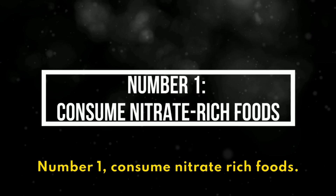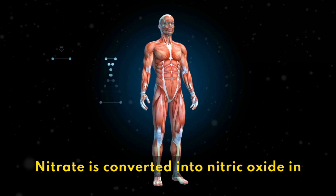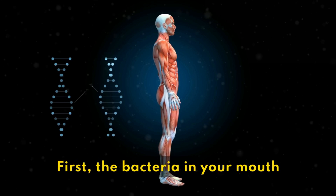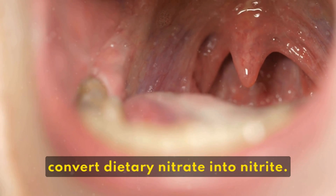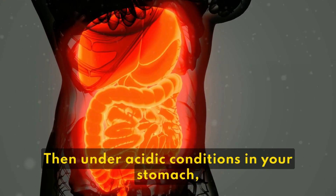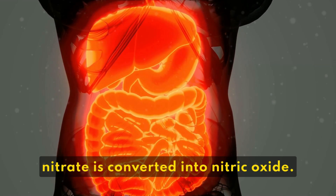1. Consume nitrate-rich foods. Nitrate is converted into nitric oxide in the body through a two-step process. First, the bacteria in your mouth convert dietary nitrate into nitrite. Then, under acidic conditions in your stomach, nitrite is converted into nitric oxide.